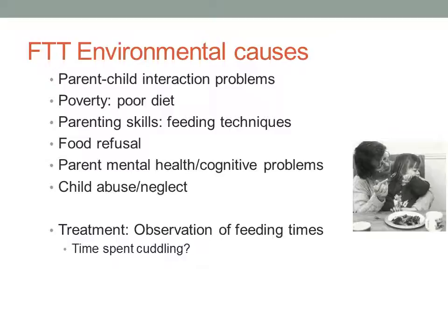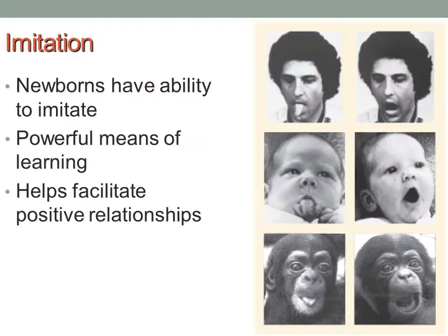Treatment often involves a feeding clinic, where a specialist observes parent and child during feeding times. They look for things like how much time is spent cuddling with the child — particularly during breastfeeding — to help cement the bond, create attachment, and make feeding times enjoyable. They'll recommend adding more of those nurturing interactions if they aren't present.